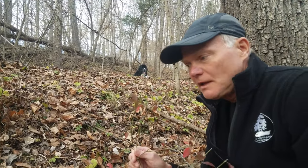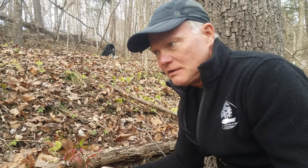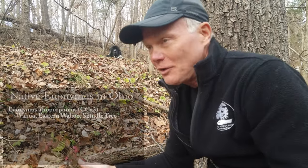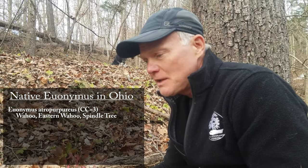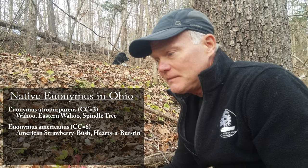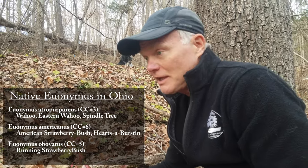The native euonymus has more of a stem or petiole. We'll go look at what the native looks like because we have one on the property. There are three native euonymuses in this area: there's wahoo, which we have scattered around this property; there's also hearts-a-bustin', which we do not have on our property but is found in the area; and then there is the running strawberry bush, which is just a low creeping euonymus. All are different, and it's probably a good idea to know the difference between them.